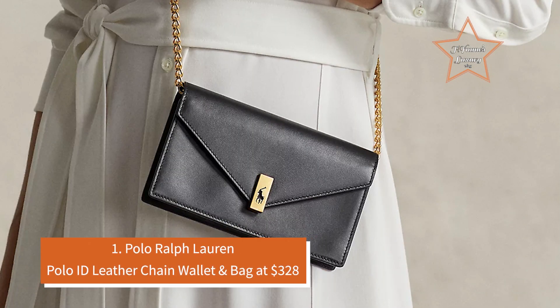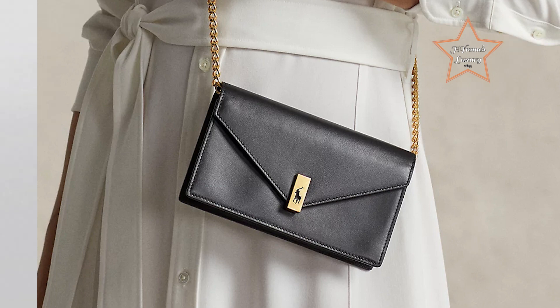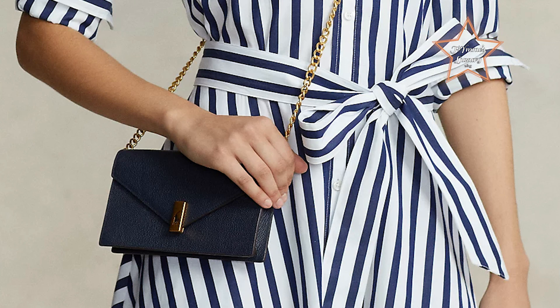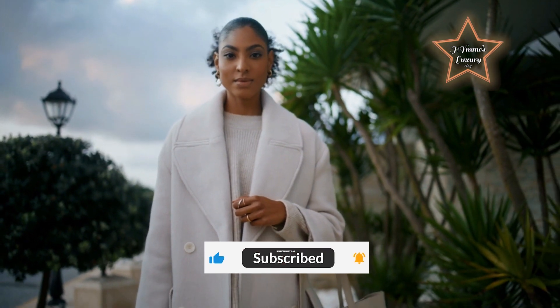Number 1: Polo Ralph Lauren Polo ID Leather Chain Wallet and Bag at $328. This stylish piece combines the classic elegance of Polo Ralph Lauren with modern functionality. Featuring premium leather and a sleek chain strap, this wallet doubles as a chic bag, perfect for any occasion. Part of the Polo ID collection inspired by a sense of adventure, romance, and optimism, this Italian calfskin wallet honors traditional craftsmanship by merging an envelope silhouette with a chain link and leather strap. It is finished with a magnetic teardrop slide lock showcasing a signature pony cutout on bold brass hardware. I hope you liked this vlog — the subscribe button is below. Lots of love to everyone!